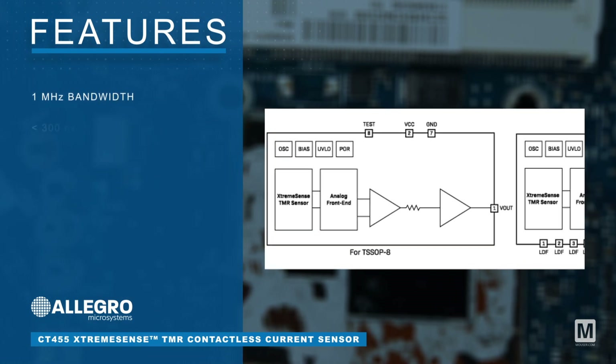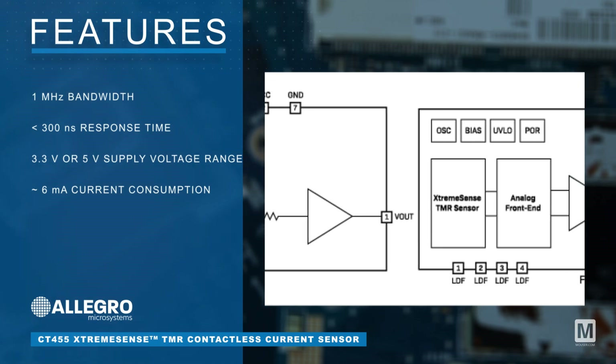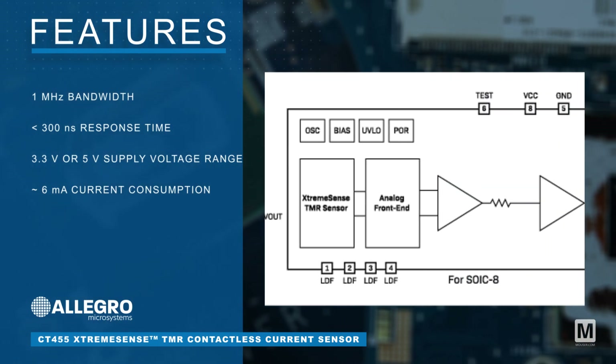Featuring 1 MHz bandwidth, less than 300 nanoseconds response time, a 3.3 volt or 5 volt supply voltage range, and 6 milliamps current consumption.